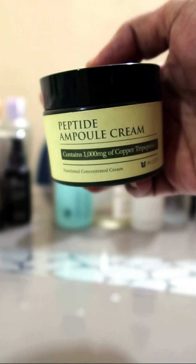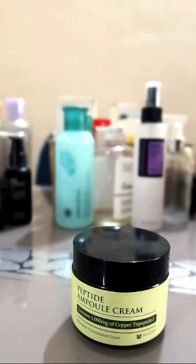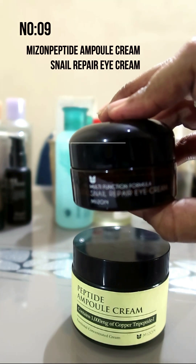Number 9 is Myzone's peptide ampoule cream, and also from Myzone the snail repair eye cream.